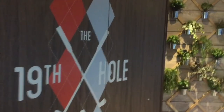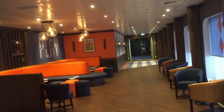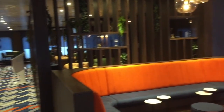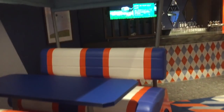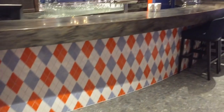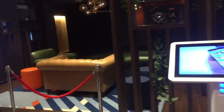Let's have a look around the 19th Hole, which is a golf-based sports bar. There's a nice golf buggy table where you can sit and enjoy your drinks. It's very tastefully decorated, especially if you're into golf, with more booths around the bar area and plaques on the walls as decor.